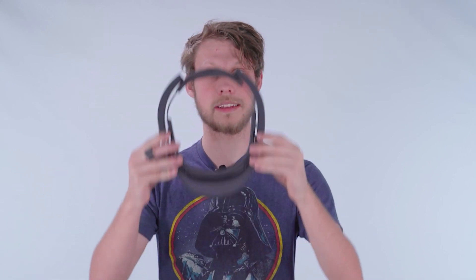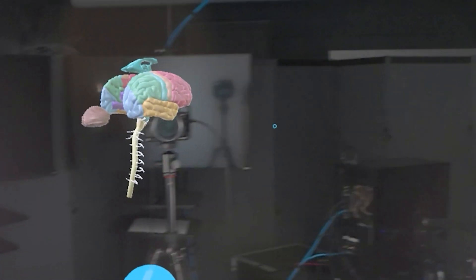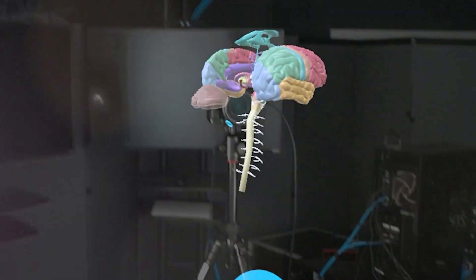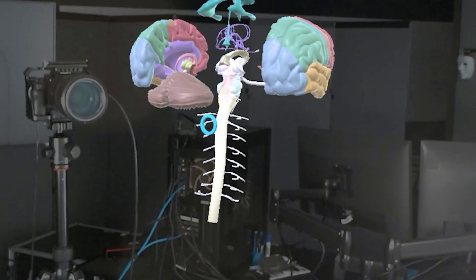But augmented reality does have those applications. So here we have our HoloLens. What our HoloLens is doing is taking a digital image and projecting it on top of the glasses, so you can see the real world and the digital image. This is what it looks like when you're wearing the HoloLens — you can see the room, James right there behind the desk, and we have the brain floating. You can move around it and it's just a hologram inside the real world.